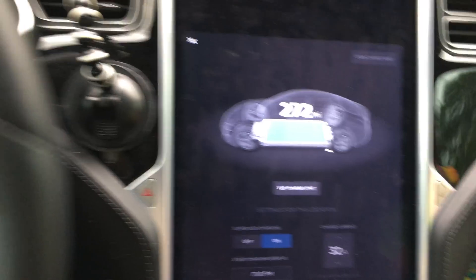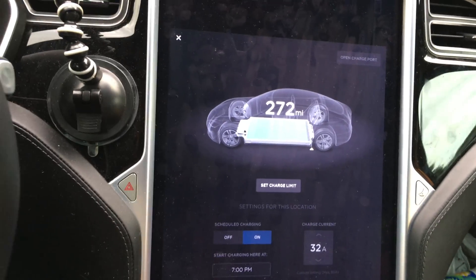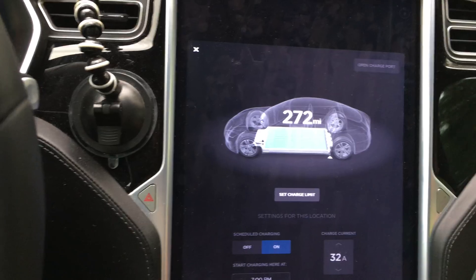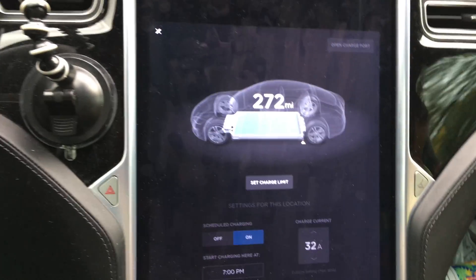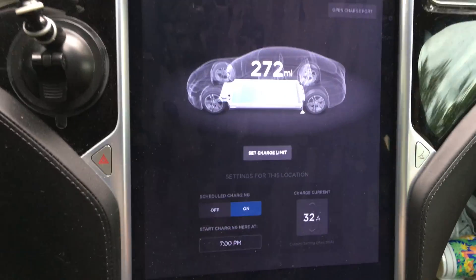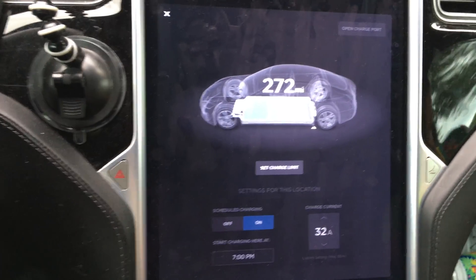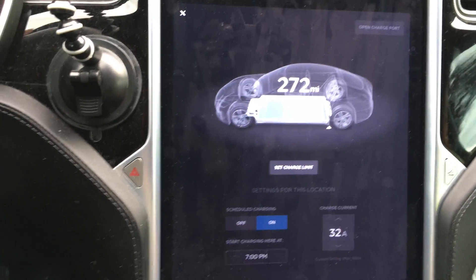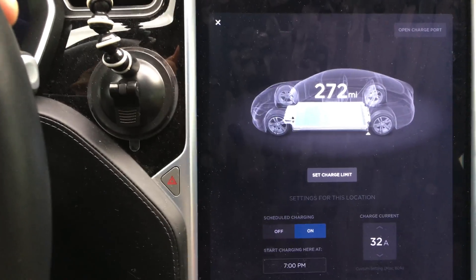The only major difference is firmware 8 between this 100% charge and the previous one. I can't remember if I was on firmware 8 for the last 100% charge or not — I think I was, but I need to go back and review my videos.